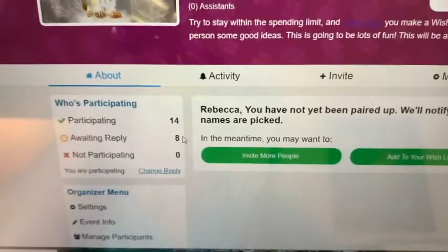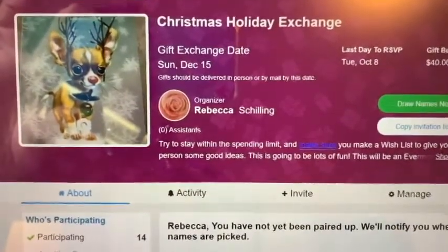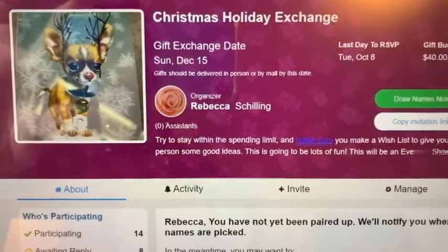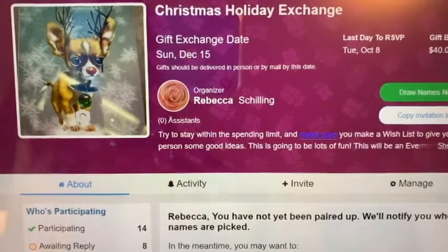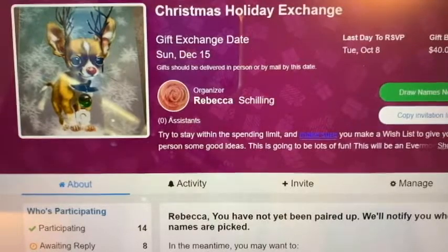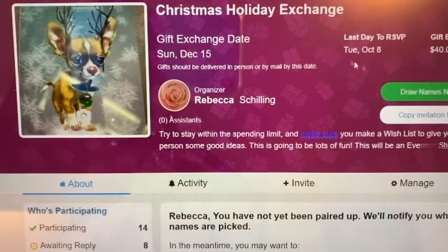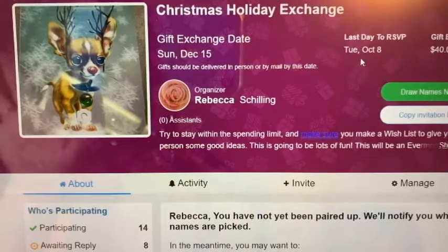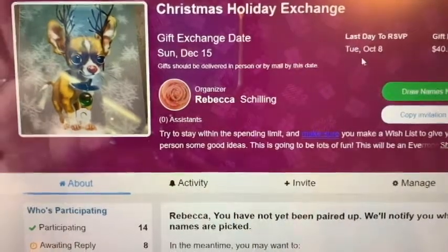It's going to take you to the Christmas holiday gift exchange. The gift exchange date is Sunday, December 15th. That means what you're buying — your partner should have it in their hands by December 15th. The last day to RSVP, which you're seeing right here, is going to be October 8th. That's your last day to come into Elfster and say you want to be a part of this. So you're just registering — get yourself an account and start putting together your wish list.